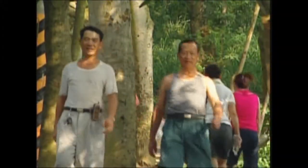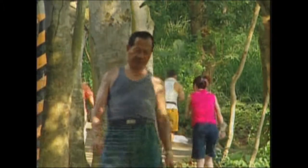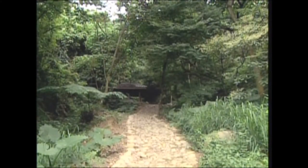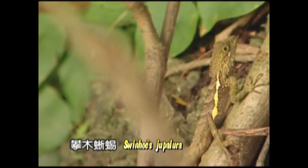Beside the temple runs the 18 Turns Historic Trail, once used by porters carrying salt between Nantou and Zhanghua. The name of the trail comes from its serpentine route. The forest and other rich ecological resources along the trail are well preserved, making it a favorite of hikers looking for tranquility and a taste of the past.